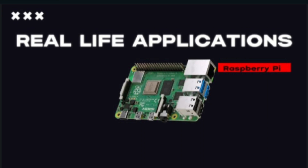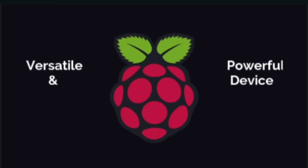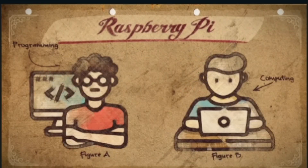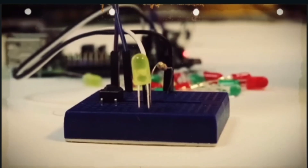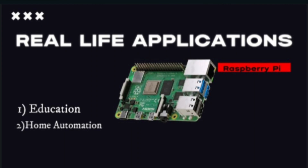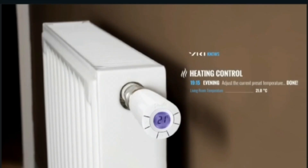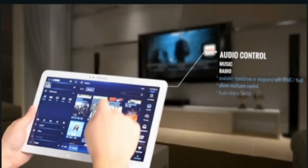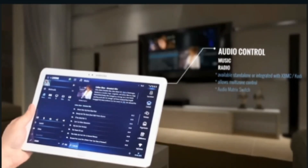Now I will talk about the real-life applications of Raspberry Pi. The Raspberry Pi is a versatile and powerful device that can be used in a wide range of applications. In education, Raspberry Pi is used in classrooms around the world to teach programming, computer science, and electronics — it is an affordable and accessible way for students to learn about technology. For Home Automation, Raspberry Pi can be used to control various aspects of a smart home such as lighting, temperature, and security systems, and can be connected to sensors and actuators to create a customized home automation system.